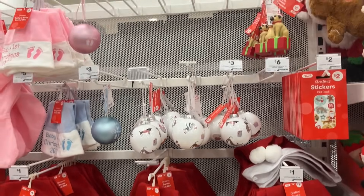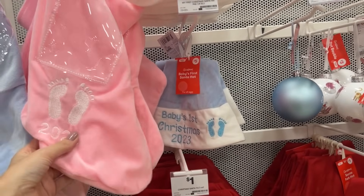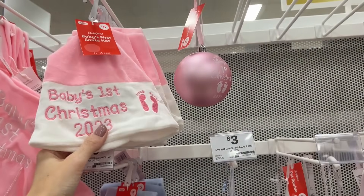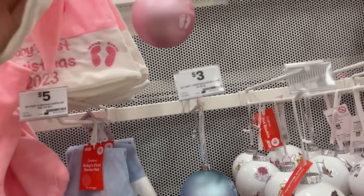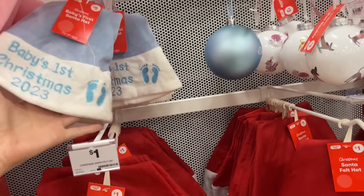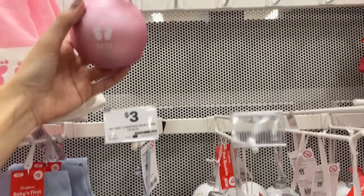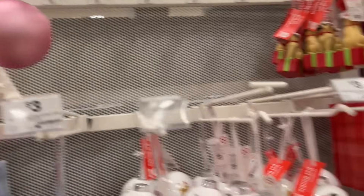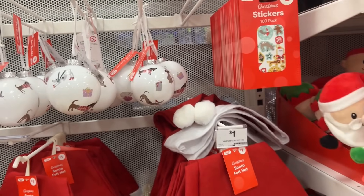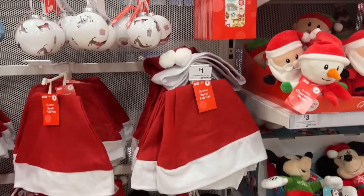We've got a bunch of baby's first Christmas items here — a little stocking where you can put a photo, one for a boy and one for a girl. There's a baby hat too, though you might need a size down. There's only one of these left so get in quick! And there are some really cute little baubles, plus a pug on a present because why not.